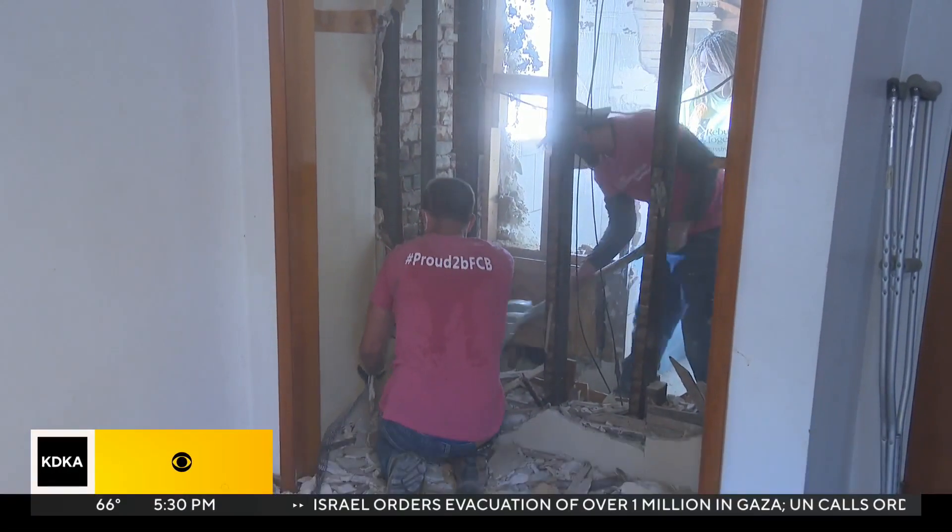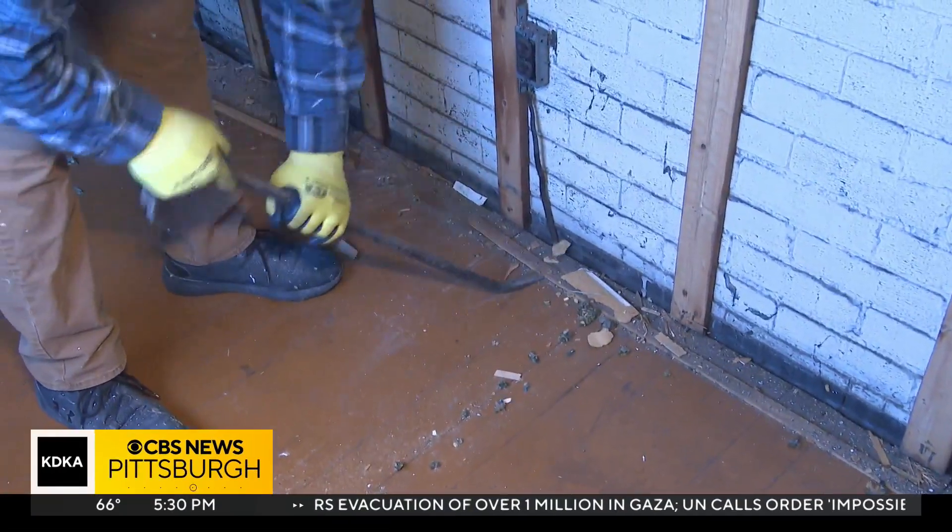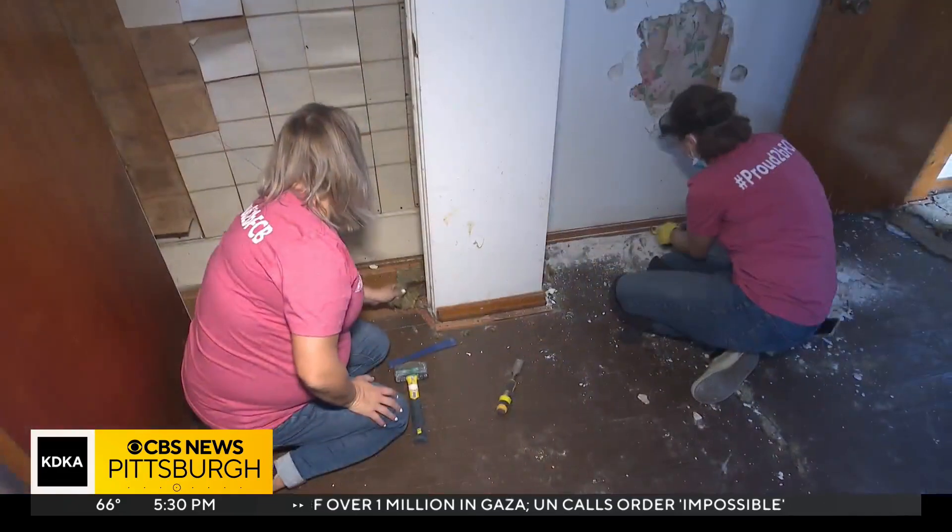Blighted houses are a problem in a number of neighborhoods, but today volunteers went to work rehabbing at least one house in North Braddock. This is just part of an effort to provide more affordable housing, especially in the Mon Valley. Kim Gable has the story.